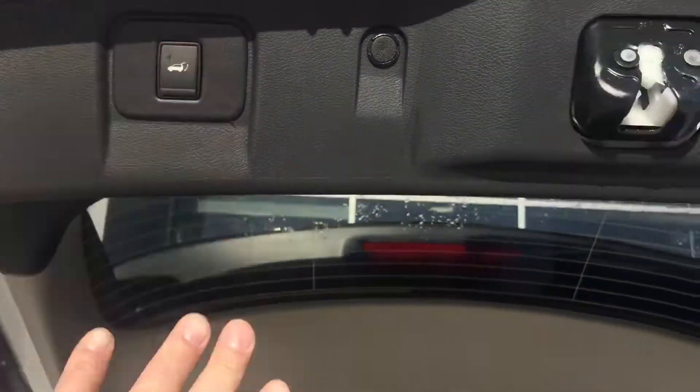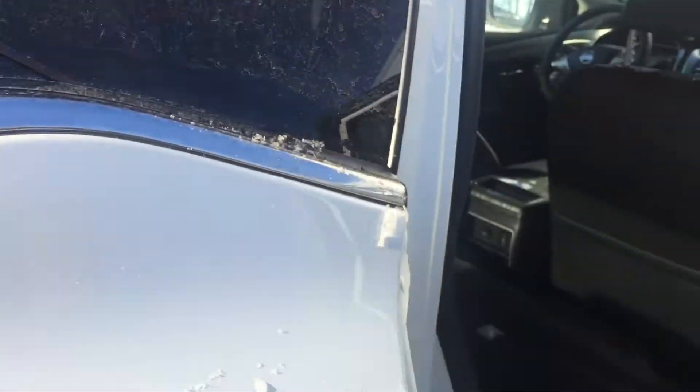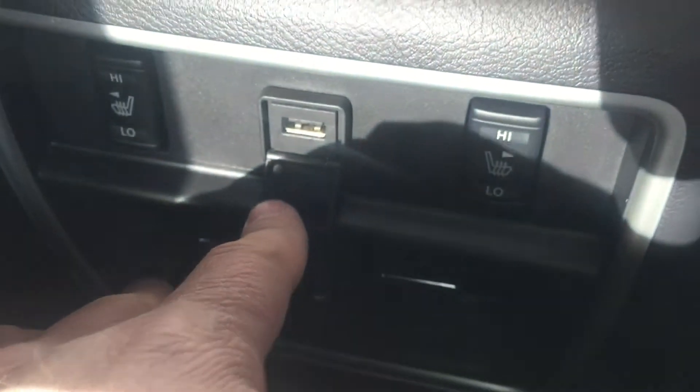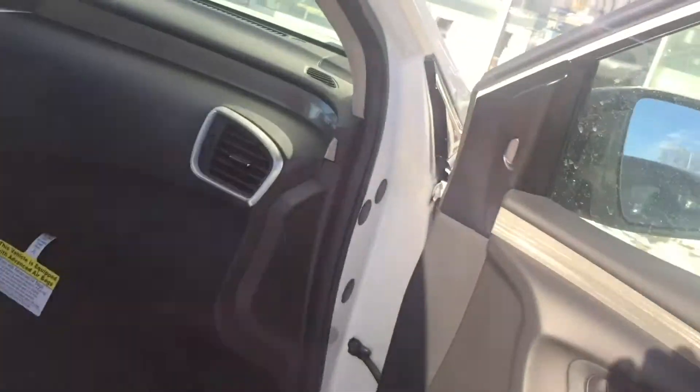There is also a button right here to make the power liftgate go down. The seats in the back are power folding and they are also heated, as you can see. There is also a USB port in the back as well. This is a really nice vehicle — it is equipped with navigation.